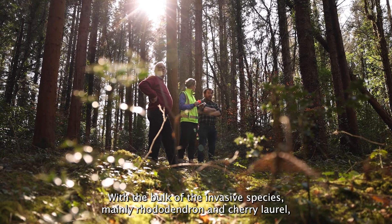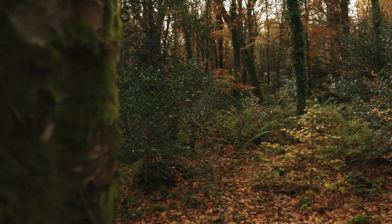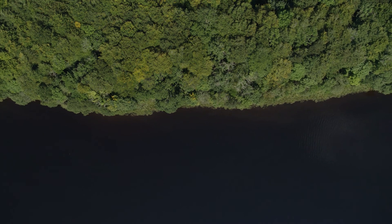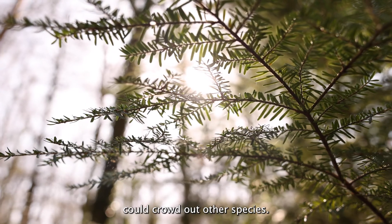With the bulk of the invasive species, mainly rhododendron and cherry laurel, now removed, there's a chance for the woodland to start to regenerate. This is a beautiful mature woodland and there are records of ancient woodland at this site. However, you might notice that there are beech and hemlock growing here, which, if left unmanaged, could crowd out other species.